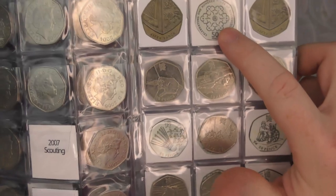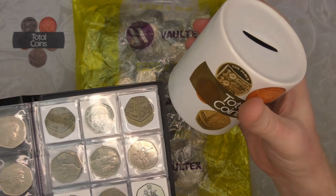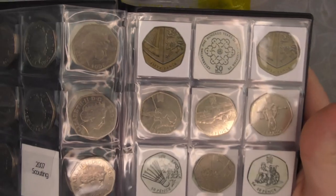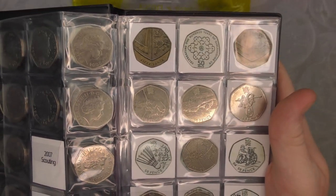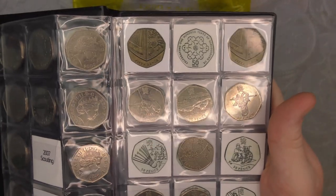We've still got Scouts to find and the 2009 shield. With the Scouts and the Girl Guides, we're not going to be adding them into the album until we fill our money box. We've got the money box just here and we're about three quarters of the way through now, so hopefully we'll find a couple more in this hunt to add to the box.